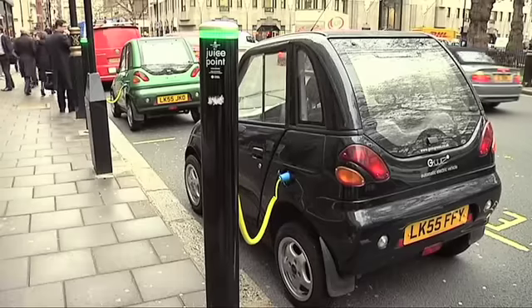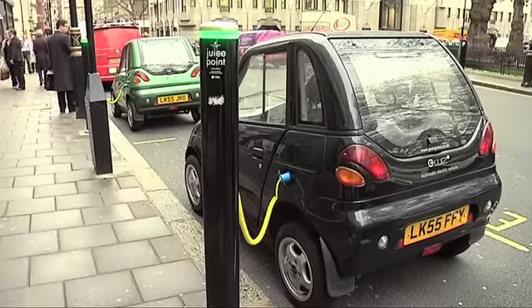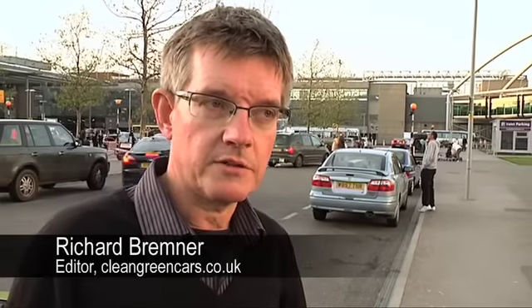I think potentially it could be, because the car manufacturers are introducing much more desirable electric cars than have been so far. What we've seen so far has been really rather ugly and inadequate cars whose only merit is that they're electric.